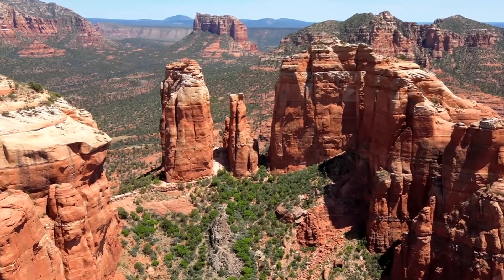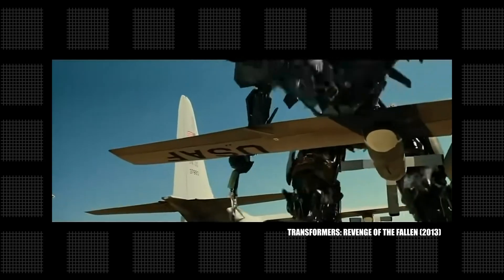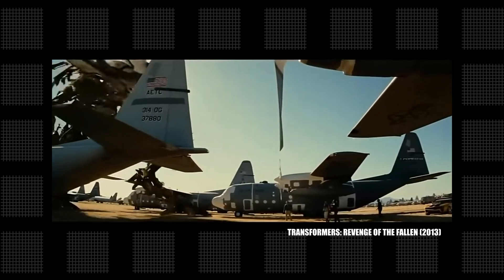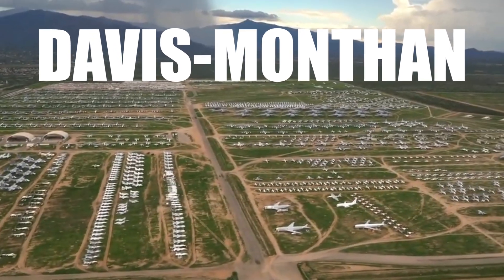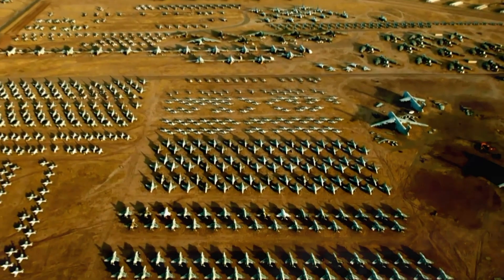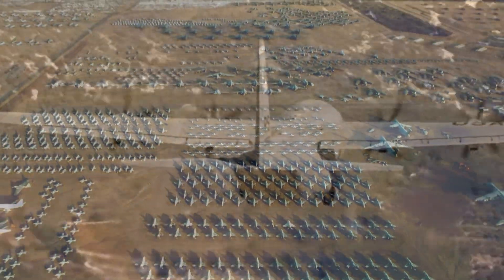Stretching across the Arizona desert, the Davis-Monthan Boneyard isn't just where giant robots from Transformers might hide out. It is the largest aircraft boneyard in the world, where thousands of legendary planes rest, waiting for their next mission.